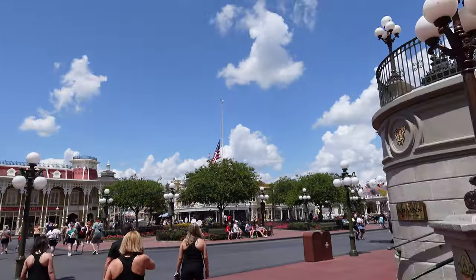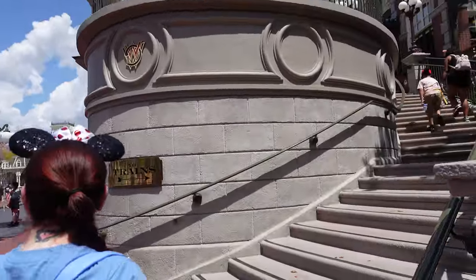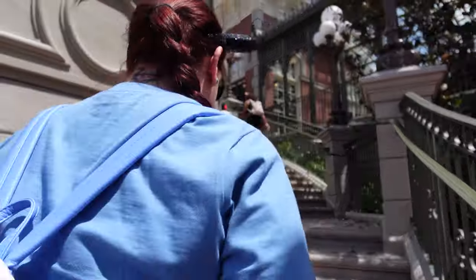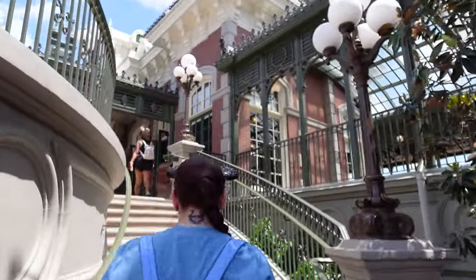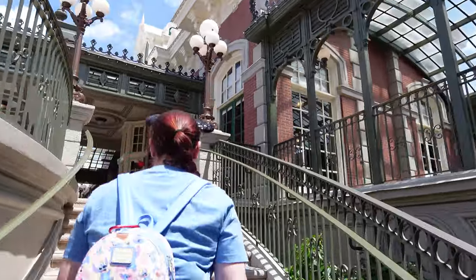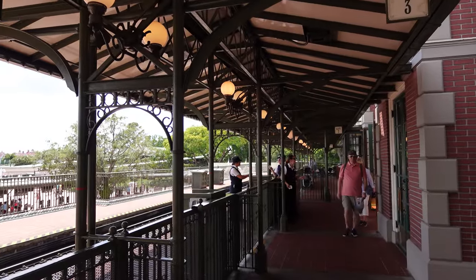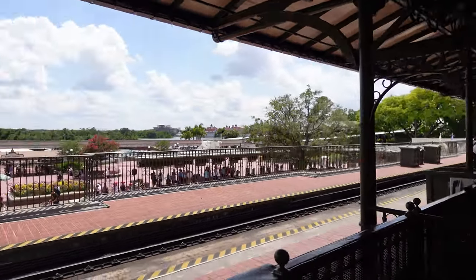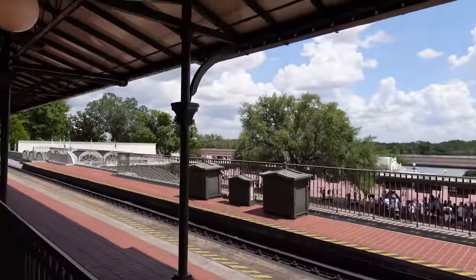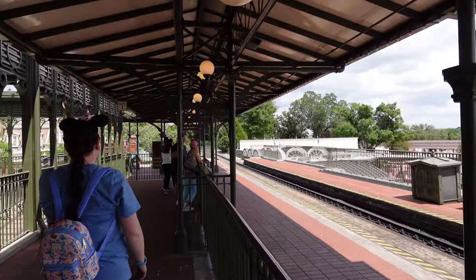In Magic Kingdom, I think we're going to hop on the train and take a nice little ride to Fantasyland. We heard it's been a little smelly over there, so we're going to investigate. Fun fact: when I used to work at Disney, this is where I worked — on the Magic Kingdom Railroad. Good times.